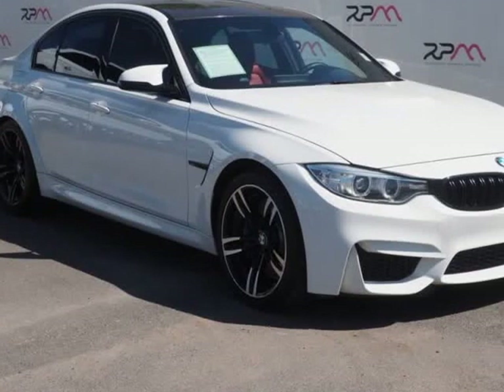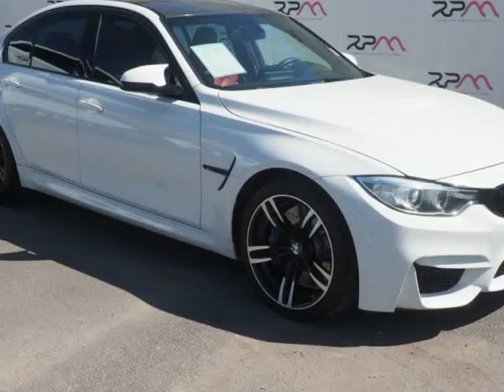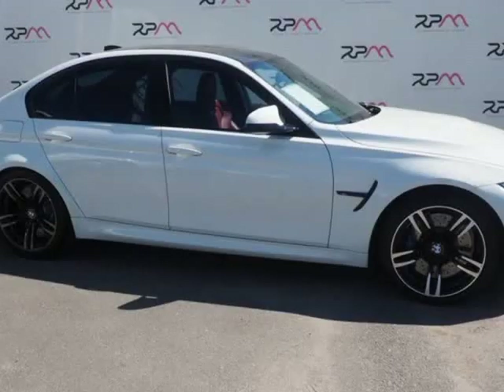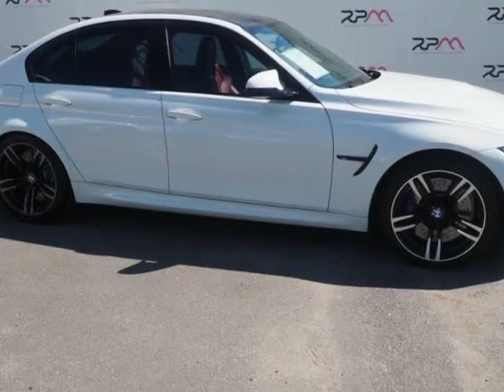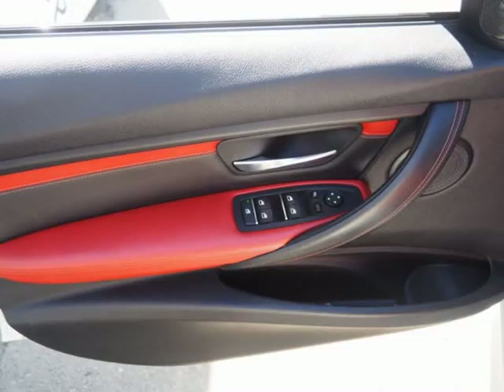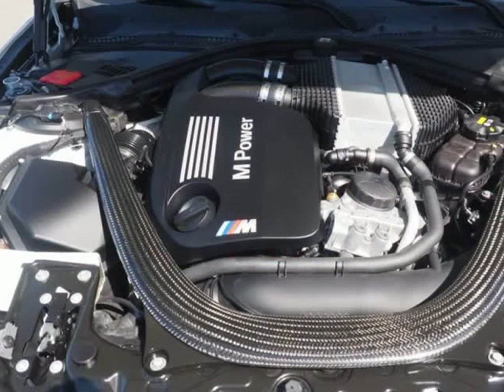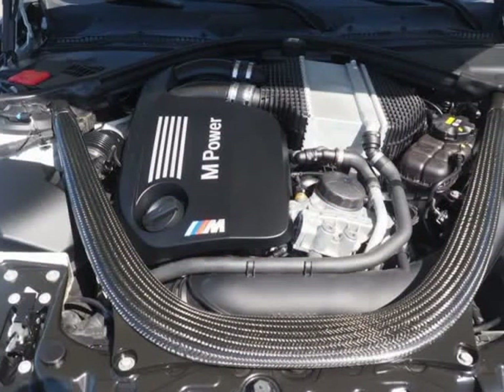This 2016 BMW M3 is brought to you by Riverside Premier Motors Inc. Carfax 1 owner, new price. Alpine White 2016 BMW M3 sedan, RWD, manual, 3.0L I6 M3 sedan, 4D sedan, 3.0L I6, manual, RWD, Alpine White.